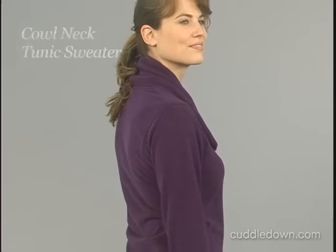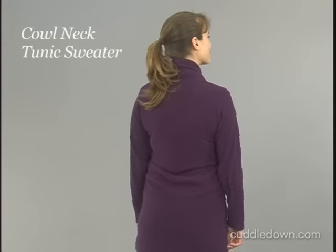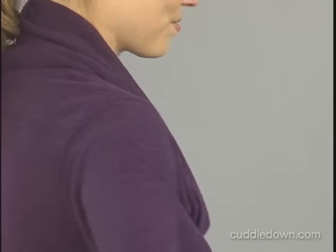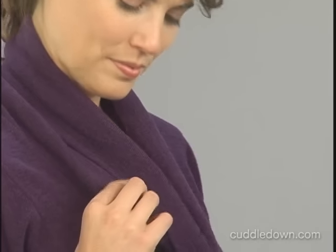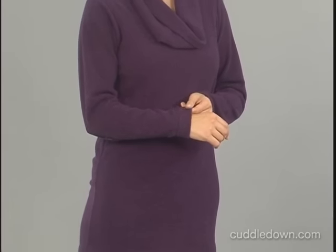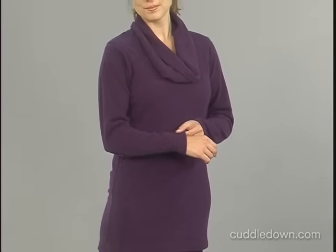You'll enjoy our stylish yet comfortable tunic style sweater developed by Diamond Tee exclusively for Cuddle Down. This sweater is made from boucle knit, which is a term from the French meaning to buckle or curl — a perfect definition of this knit's looped, knotted surface. Boucle's lofty yarns provide wonderful warmth, and it's easy to care for.